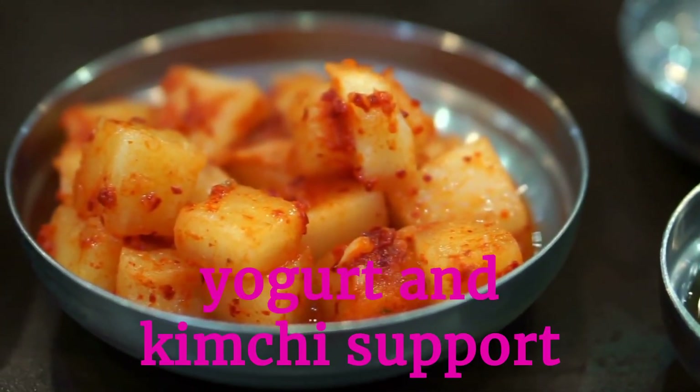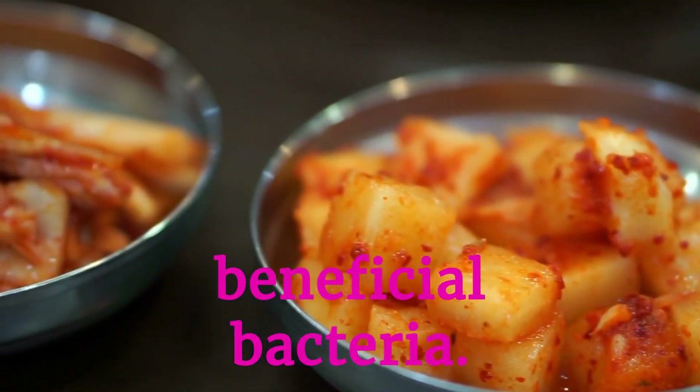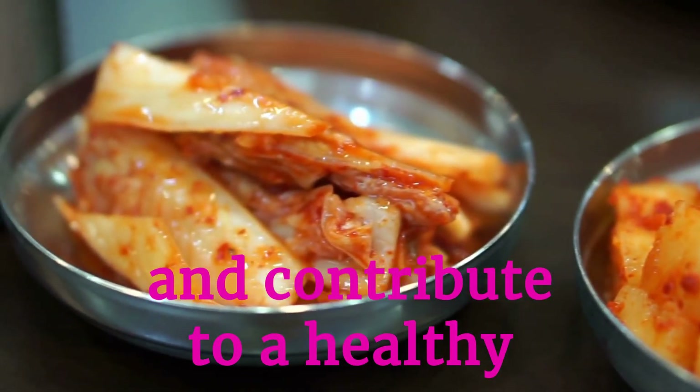Fermented foods like yogurt and kimchi support gut health by introducing beneficial bacteria. These probiotics enhance digestion, boost nutrient absorption, and contribute to a healthy immune system.